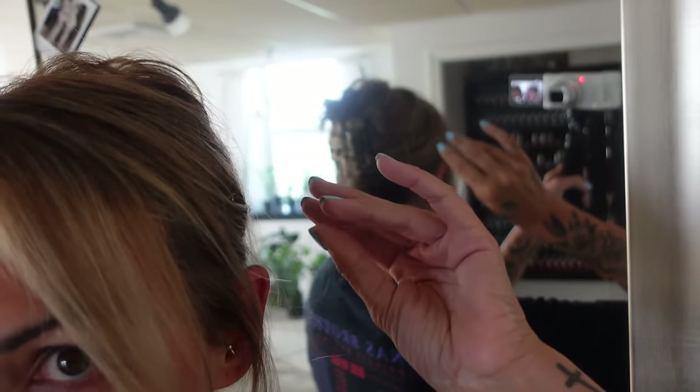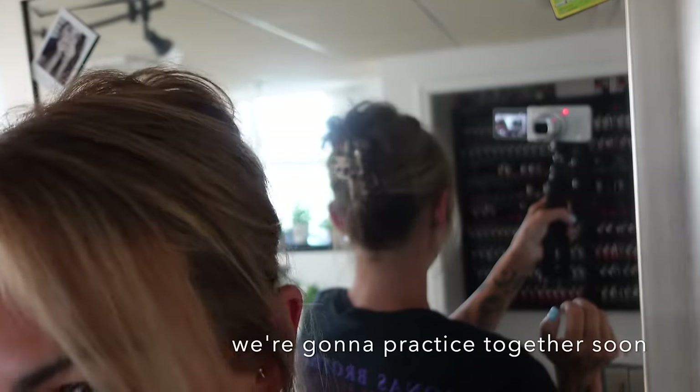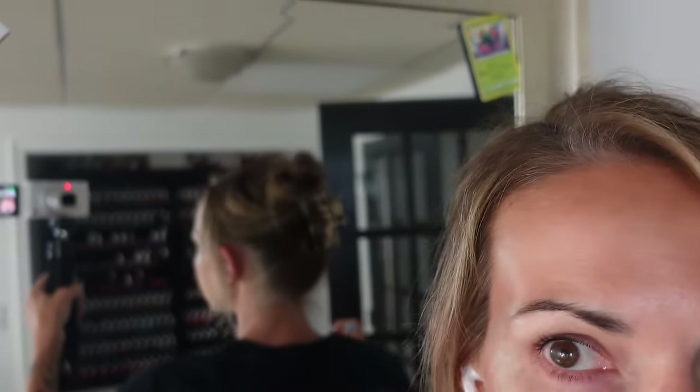I was trying to do this claw clip hack. Because I finally got it to look somewhat okay — here, let me show you from the back. You put your hair in a ponytail but then you pull half of the ponytail out and then you clip it and it makes it look like you have more hair than you actually do. It looks pretty cute from the back. We'll do it later. My blonde looks good.